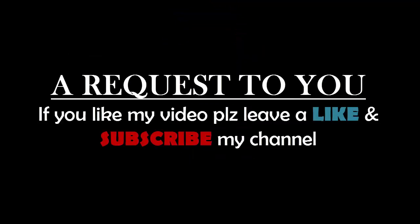All product details and links are in the video description. If you like this video, please leave a like and subscribe to my channel. Thanks for watching.